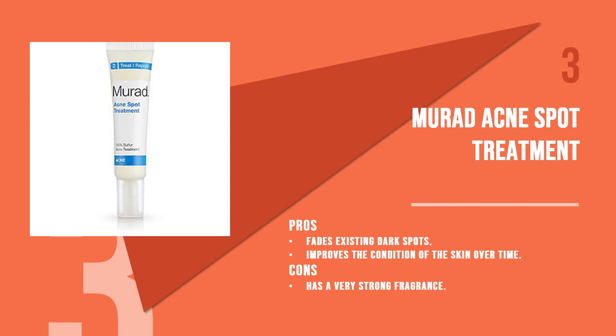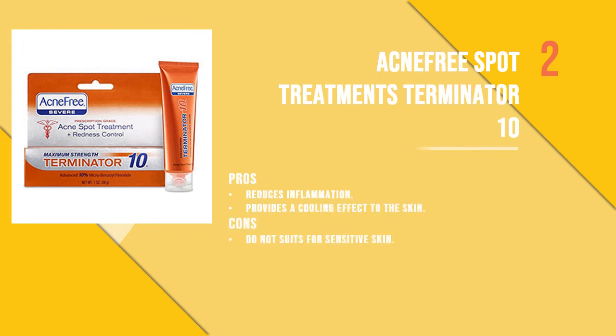Number three is the Murad Acne Spot Treatment. Enriched with sulfur and salicylic acid, this product keeps pimples at bay as sulfur is known to kill bacteria quickly. The fragrance can be a little strong due to the sulfur, but it is effective on severe acne. Number two is the Acne Free Spot Treatments Terminator 10, a medical-strength formula that claims to kill 99% of acne-causing bacteria with just a few uses. It should be used carefully as it is very strong, penetrating deep into the skin to treat the root cause of acne.